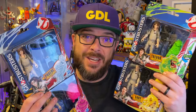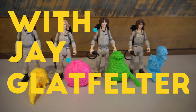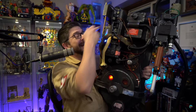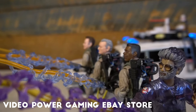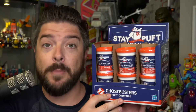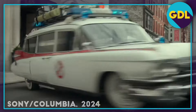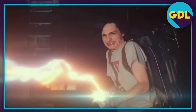We have a new Ghostbusters movie coming out soon and that means new Ghostbusters toys on toy shelves. Anyone that has watched this channel for a while knows I'm a huge Ghostbusters fan and I was over the moon with all of the Ghostbusters merchandise that we got for Ghostbusters Afterlife. The fact that the movie did well enough to get a sequel had me excited not only for more adventures with our favorite Ghostbusters and the new cast introduced in Afterlife, but for the potential for more toys.